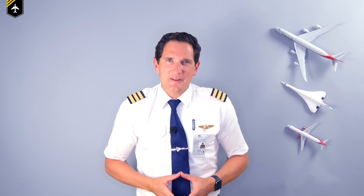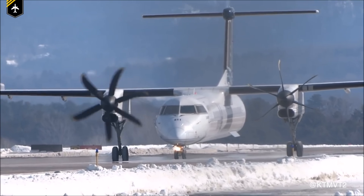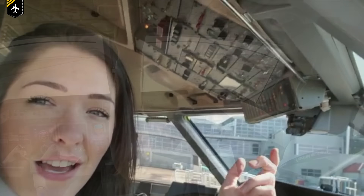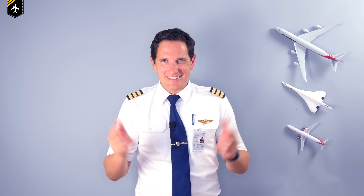Dear friends and followers, welcome back to my channel and to a great video you guys have requested: why do you sometimes see planes taxiing around the apron with only one engine running? We'll be looking at the primary reason why pilots do so and go through the procedures that exist on different types of planes. So let's get started, waiting for that little Virgin America Airbus.